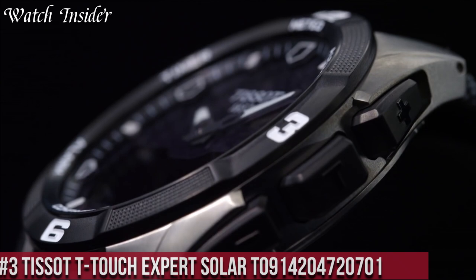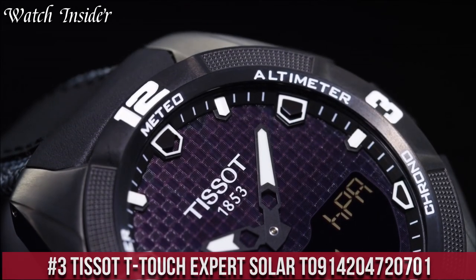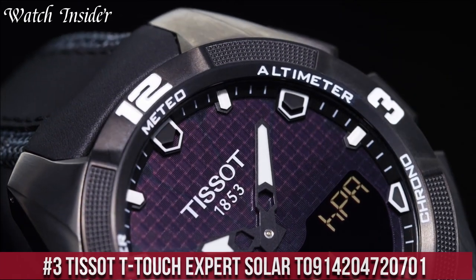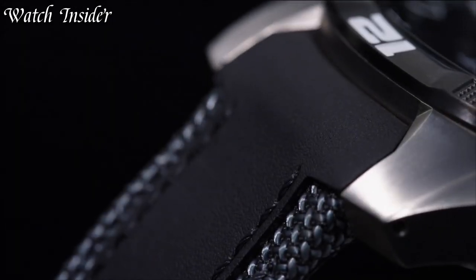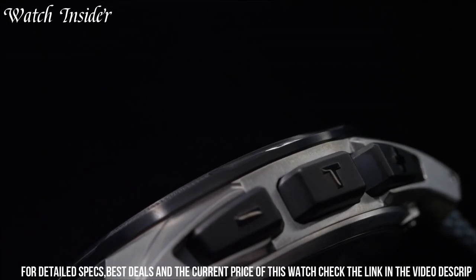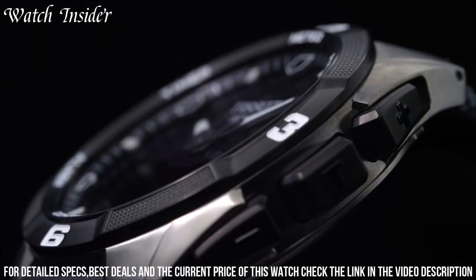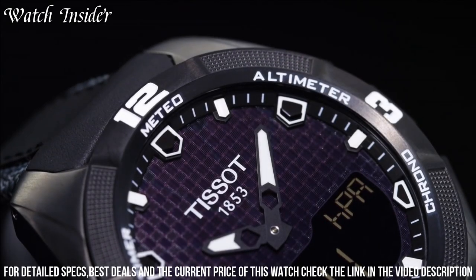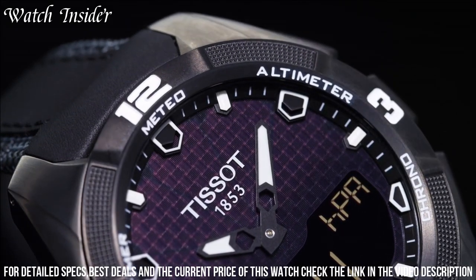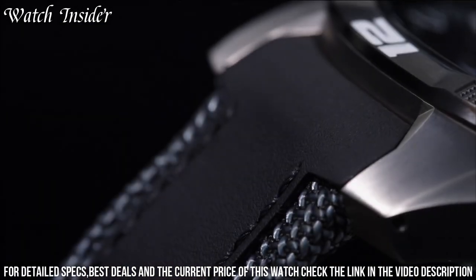Number 3: Tissot T-Touch Expert Solar — a high-tech timepiece that combines a variety of functions with solar power technology. The watch has a touch-sensitive sapphire crystal that allows the wearer to access various features including a compass, alarm, stopwatch, and weather forecast. The watch also has a perpetual calendar, second time zone, and power reserve indicator.